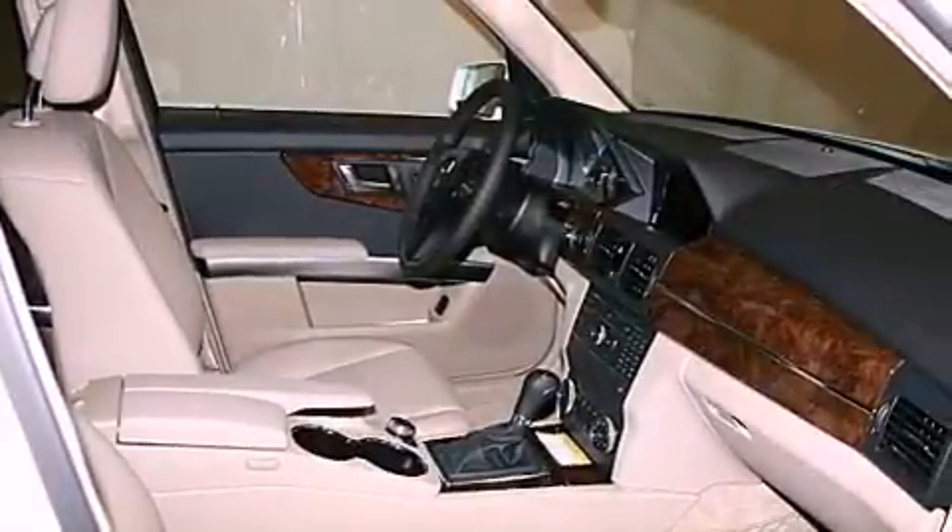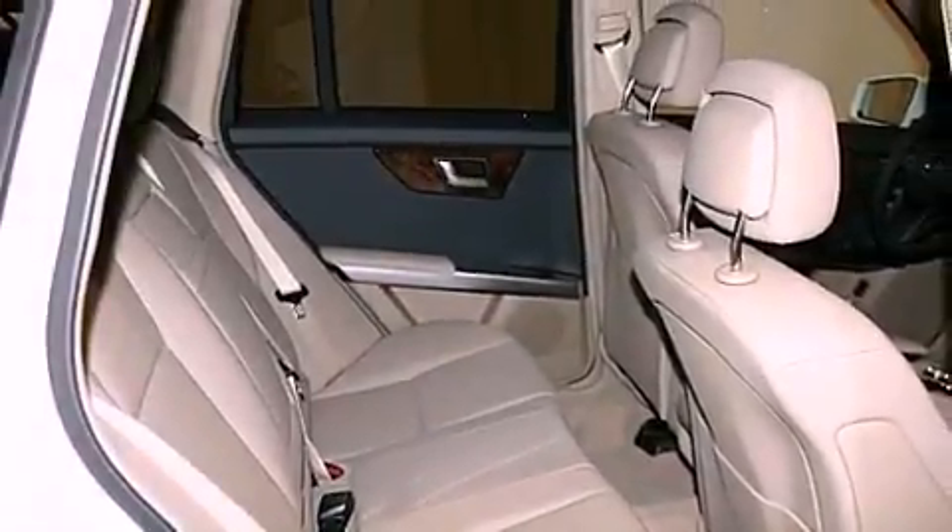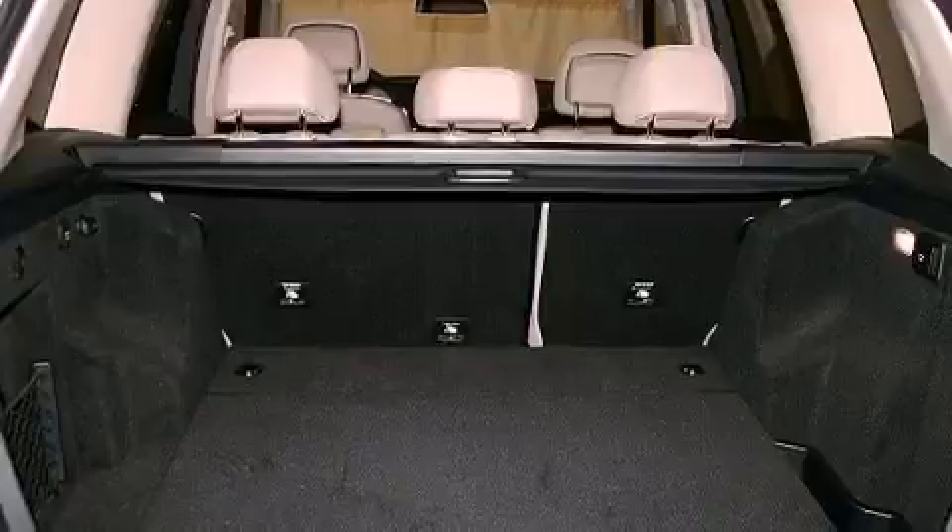Additional features include a front and rear multi-link suspension, aluminum wheels, a low tire pressure indicator, heated side view mirrors, and a sunroof that enables you to fill the cabin with fresh air at the push of a button.